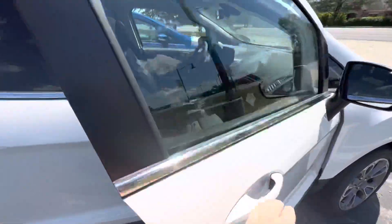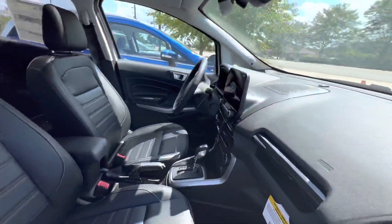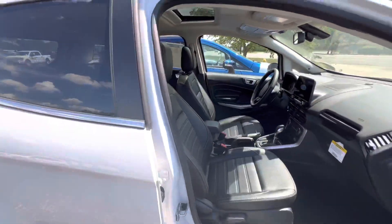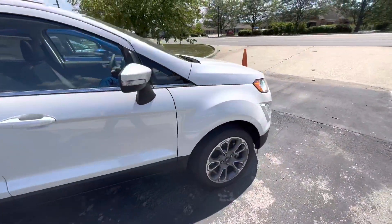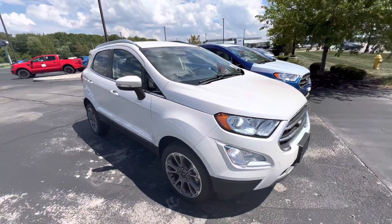Black leather all the way around on the interior, and the nice platinum white on the exterior. If you have any further questions, you can reach me at Bill S's Ford — phone number is 317-852-2231.